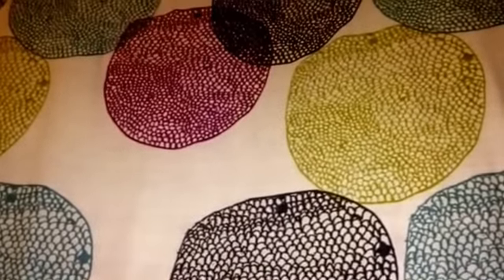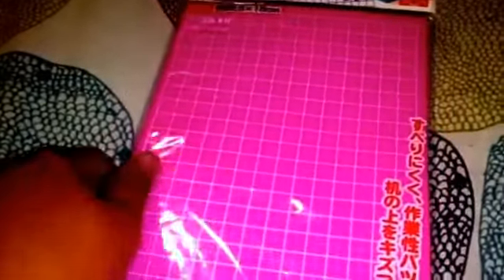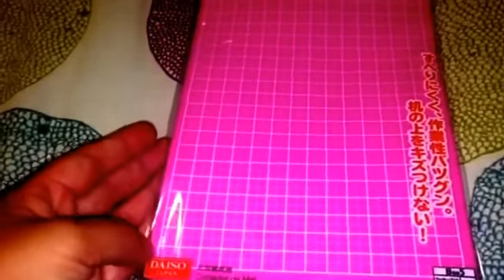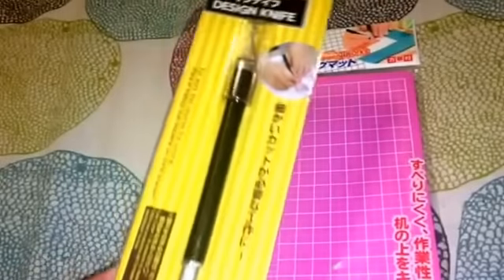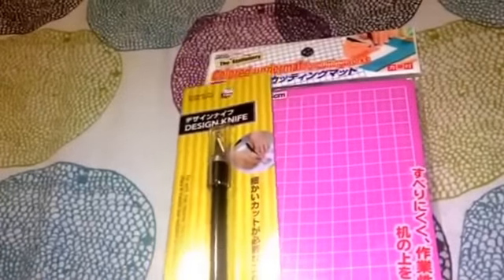In terms of the stationery and craft section, I got this colored under mat for cutting works. I thought this would make a great cutting board and I love how it has the lines for me to cut and measure. It's not too big, which is great. And to go with that, I got one of these design knives - I hope they work well like those exacto knives.